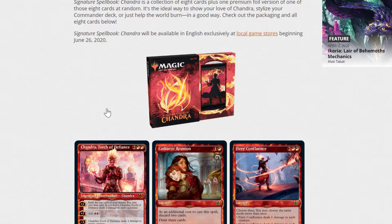Signature Spellbook Chandra is a collection of 8 cards plus 1 premium foil version of one of those 8 cards at random. So yes, you will end up with 9 cards — you'll end up with 2 of 1 card. It's the ideal way to show your love of Chandra, stylize your Commander deck, or help the world burn in a good way. It'll be exclusively available in English at local game stores on June 26th.